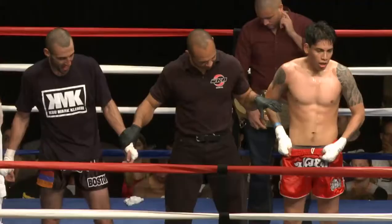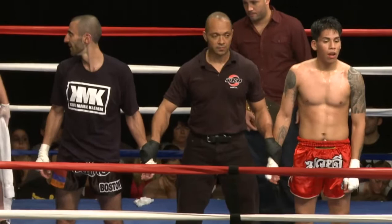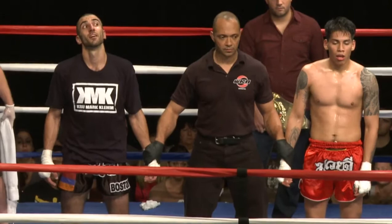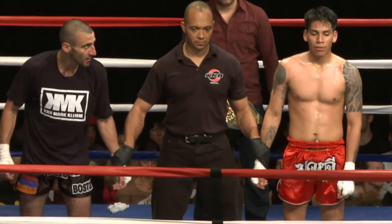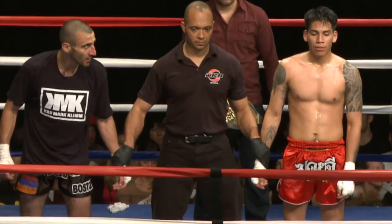We go to the judges' scorecards. Judge Leo Rodriguez sees this fight 47-48. Judge Vinny Chappell sees this fight 48-47. And lastly, Judge John Nikolovich sees this fight 47-48, making this a majority decision. Your new Friday Night Fights light welterweight champion, from Boston, Massachusetts — David Harikyan! David Harikyan beats Urbino Guzman.